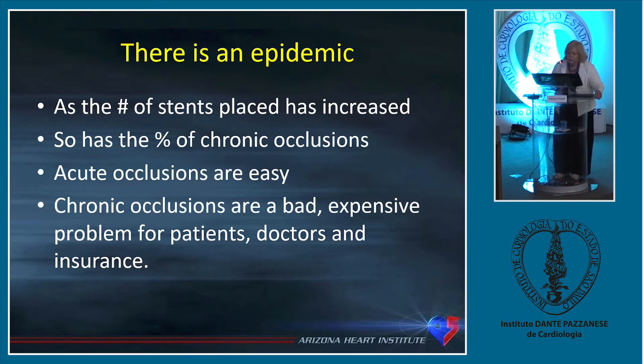Chronic occlusions are really bad for society because they're very expensive to treat. The problem is patients can't find any doctors who even know how to do it or recognize it. And the insurance companies have to pay an extraordinary amount to get these stents reopened.